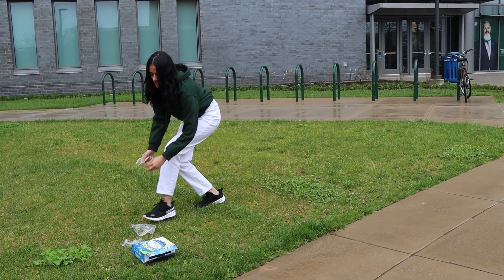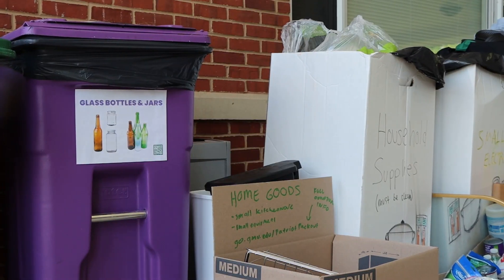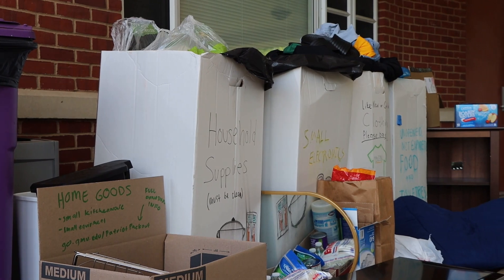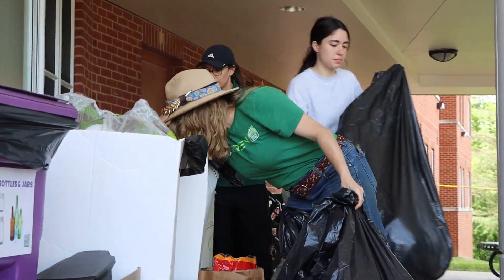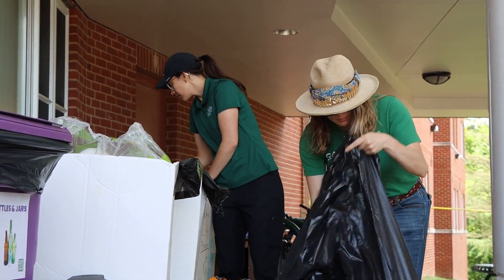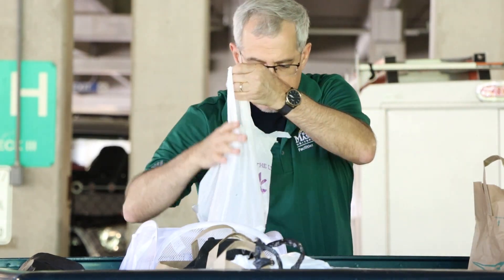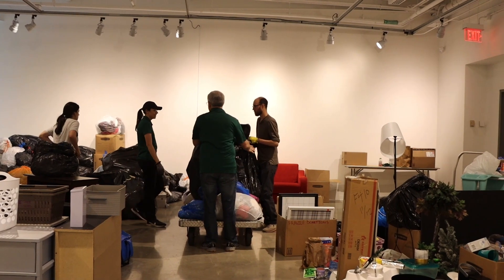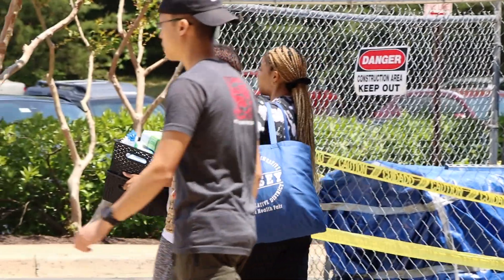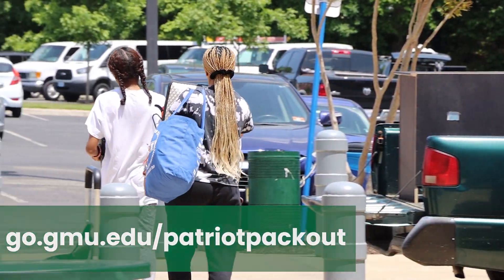I also participate in weekly campus cleanups to minimize litter in commonly used areas. Join us for Patriot Packout — Mason's annual sustainable move-out initiative. Every year, PPO volunteers collect like-new and gently used donations from Patriots at the Fairfax, SciTech, and Smithsonian campuses. The donated items are freely distributed to Mason students, faculty, and staff, and are also donated to on- and off-campus community resources. For more information, visit go.gmu.edu/PatriotPackout.